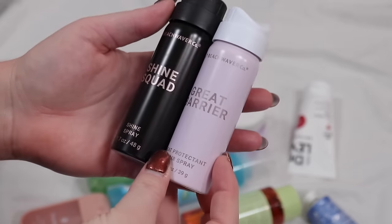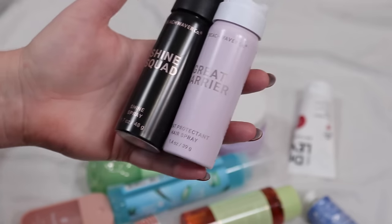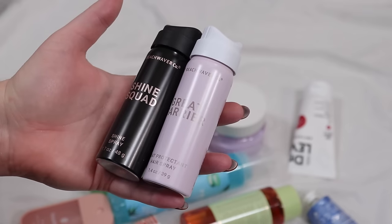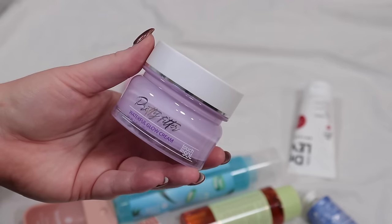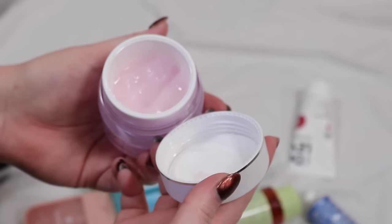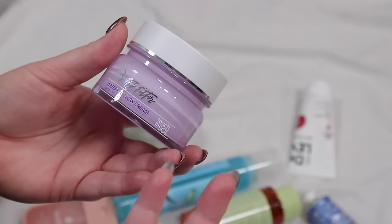I got these as PR from Beach Waver — a Shine Squad shine spray and a Great Barrier Heat Protectant. I want to try both. I've never tried a shine spray and I'm a little frightened it'll make my hair oily, but maybe it'll just look shiny and nice. The cream from Touch and Soul is going to go — it's nice, it's a gel cream, pretty lightweight, but I just don't love it. I fall in love with the Purito gel cream but not really this one.